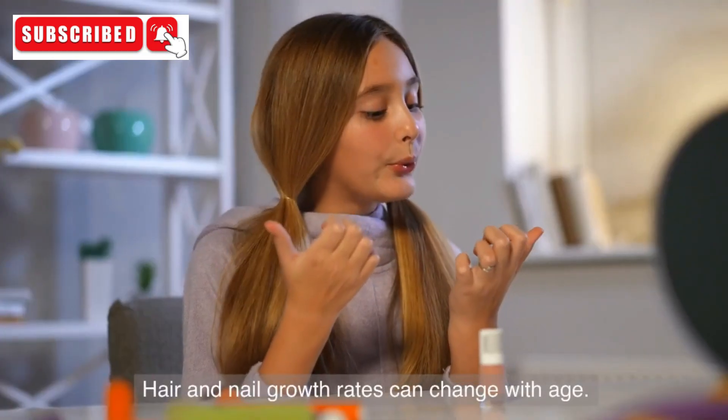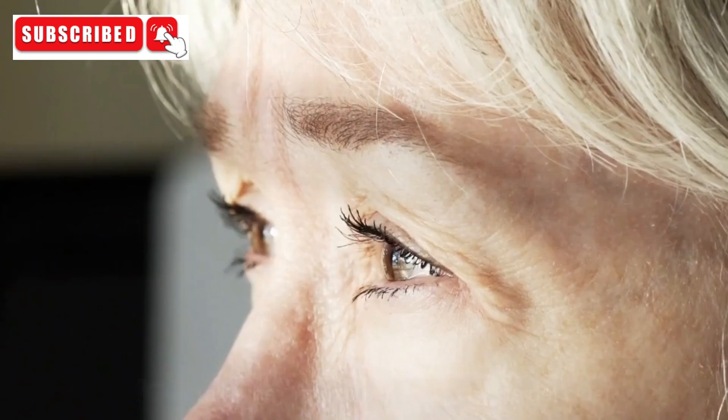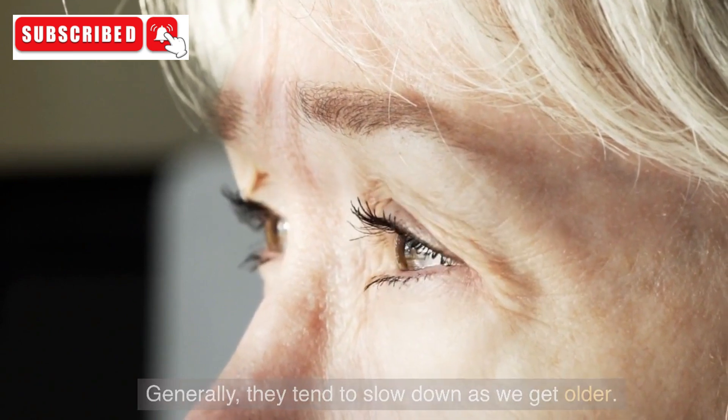7. Age. Hair and nail growth rates can change with age. Generally, they tend to slow down as we get older.